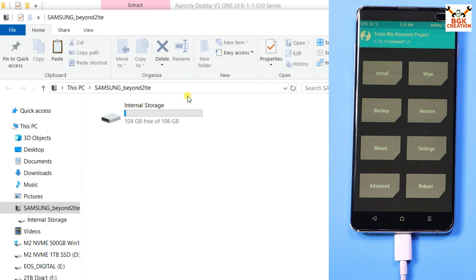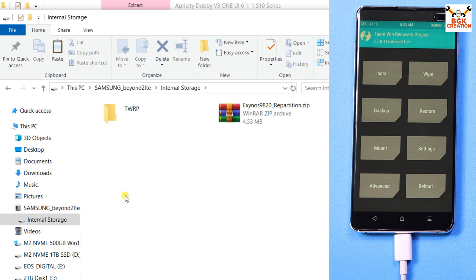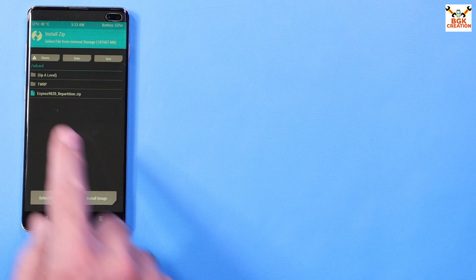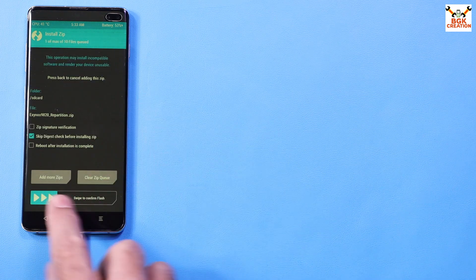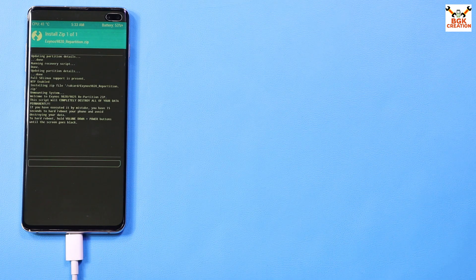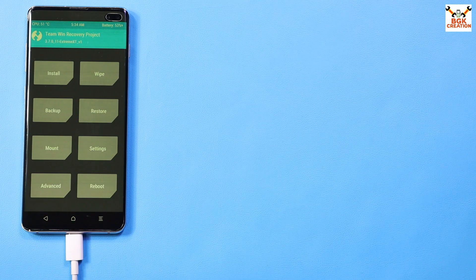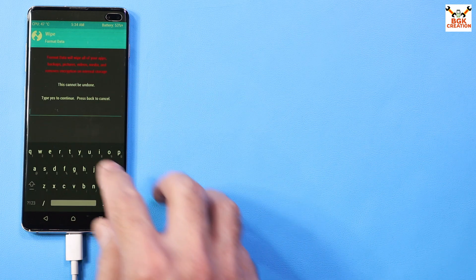Go to the downloaded folder and copy the repartition file. Open the phone's internal storage on the computer and paste the file there. On the phone screen, tap Install, select the repartition file, and swipe to start flashing. The phone will auto-reboot to recovery.